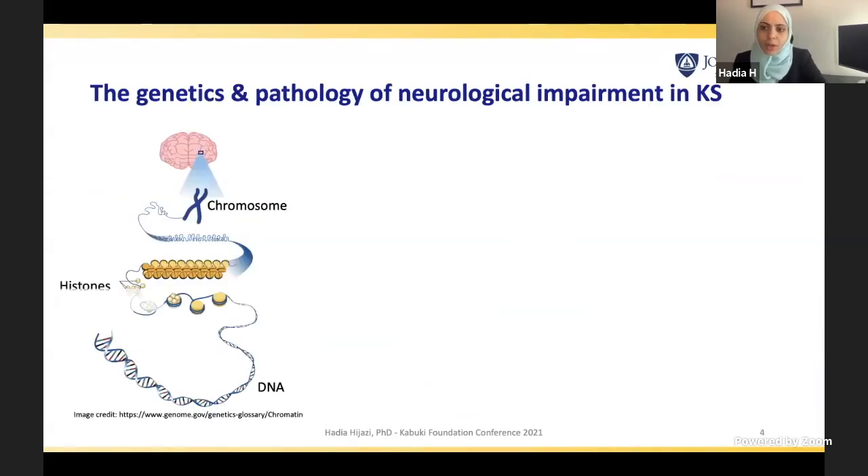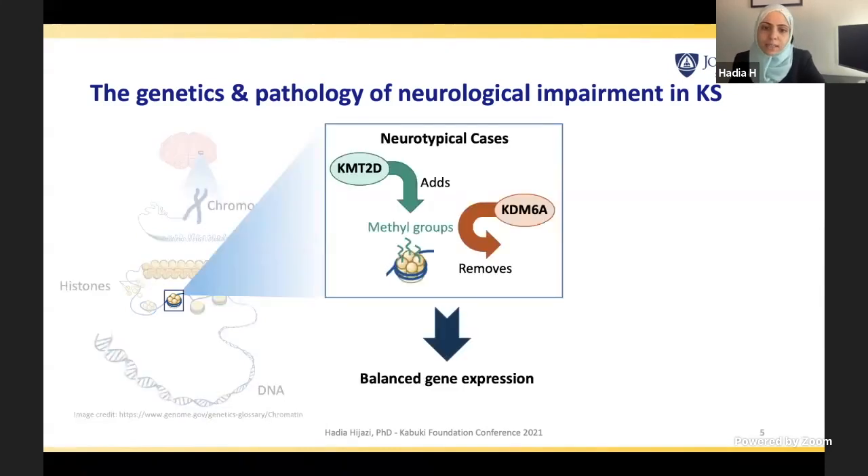To understand the mechanism in a simplified version — inside the brain cells there are chromosomes, and these chromosomes are made out of DNA. This DNA is coiled around proteins called histones. On these histones, there are methyl groups that regulate gene expression: if you have the methyl groups, the gene is not expressed; if you don't, the gene is expressed. The proteins that add and remove these methyl groups — and are of concern to Kabuki syndrome — are KMT2D and KDM6A.